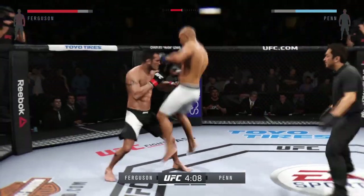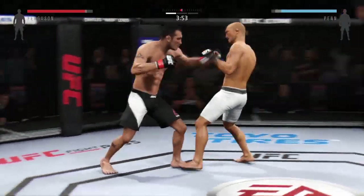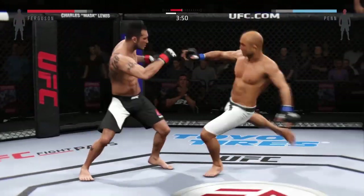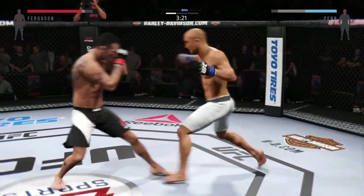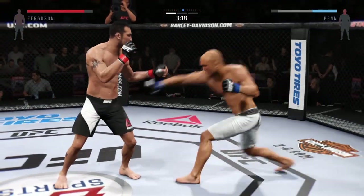Push back. Back up. He's doing a really good job of timing these shots. Nice right hand. He's finding his rhythm here early in the round.